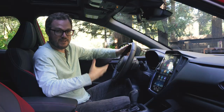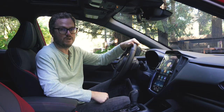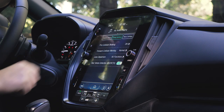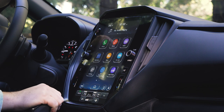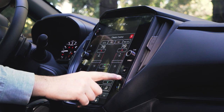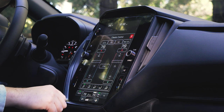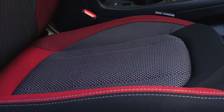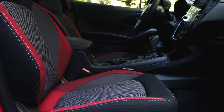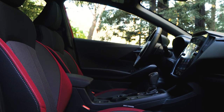The interior continues the trend of sharing the same basic design with the old Impreza, but there are a couple of additions to this new model. This 11.6-inch vertically oriented touchscreen is standard on both the Sport and RS models, which means you get wireless Apple CarPlay and Android Auto and Subaru's excellent, very easy-to-use infotainment system. The RS also gets cool red-accented seats with a really cool mesh seat center design — it looks great, feels sporty, and the seats have been redesigned for more comfort and support.